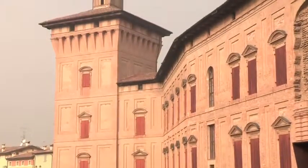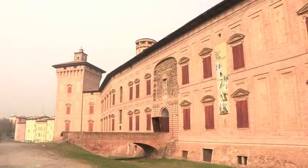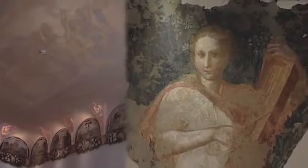Non lontano dal caseificio, infatti, sorge la Rocca del Boiardo, struttura medioevale che evoca i fasti delle corti rinascimentali, tra i quali spiccano splendidi dipinti di Niccolò dell'Abate.